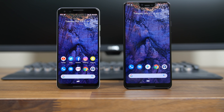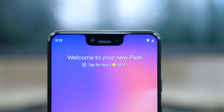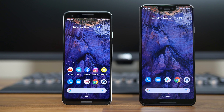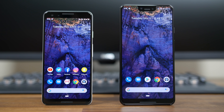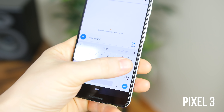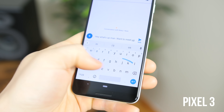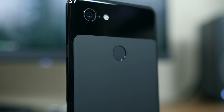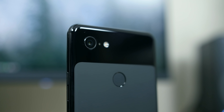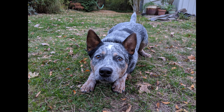Google also launched the Pixel 3 and Pixel 3 XL. The 3 XL features a massive notch that has turned off a lot of people, while the Pixel 3 is notch-free but with considerably thinner bezels than the Pixel 2. We actually prefer the Pixel 3 over the larger XL thanks to its superior one-handed usability. The Pixel 3 improves upon the already competitive Pixel 2 camera, making it the best all-around mobile camera sensor on the market in our opinion.